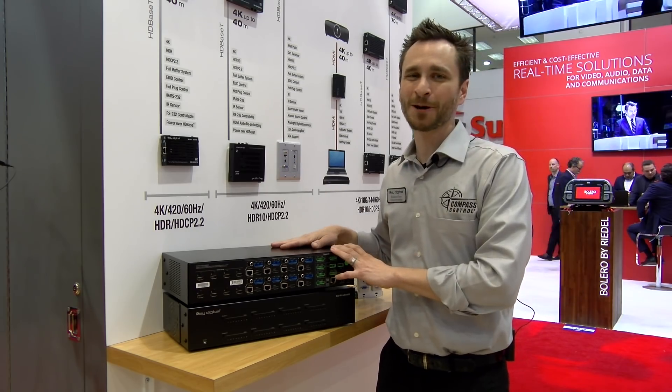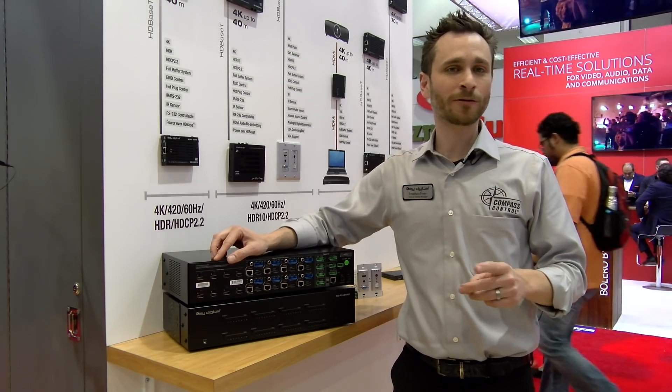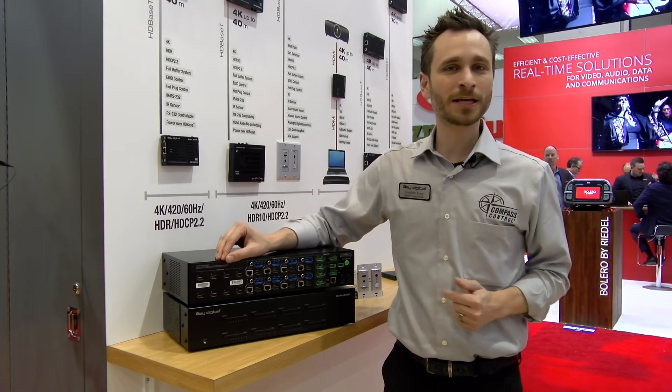For more information on the Pro 8x8D, head over to www.keydigital.com, and for purchasing information, it's bzbexpress.com.